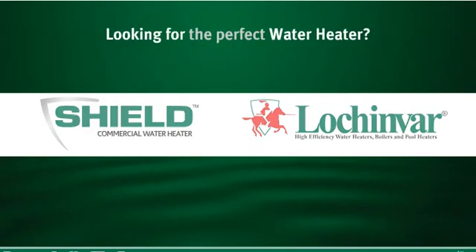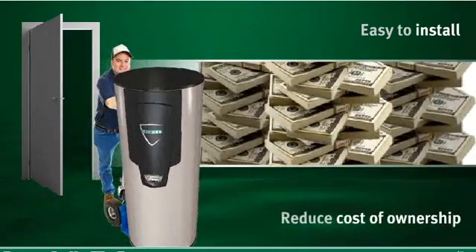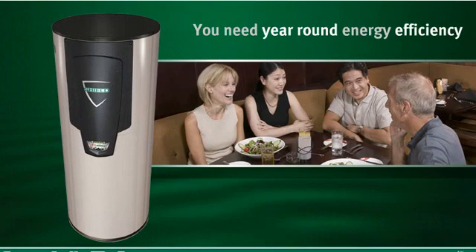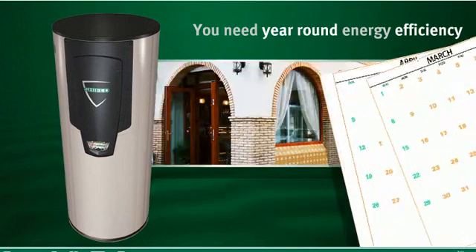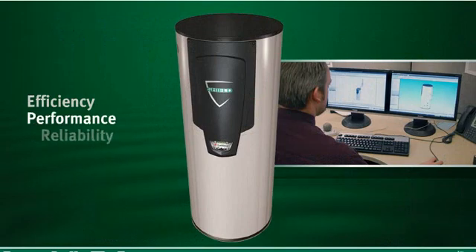Are you looking for the perfect water heater? One that's easy to install and will reduce your cost of ownership? Then you need a water heater that's energy efficient year after year — a water heater that's engineered for efficiency, performance, and reliability.